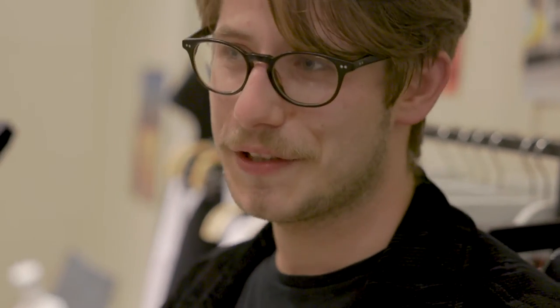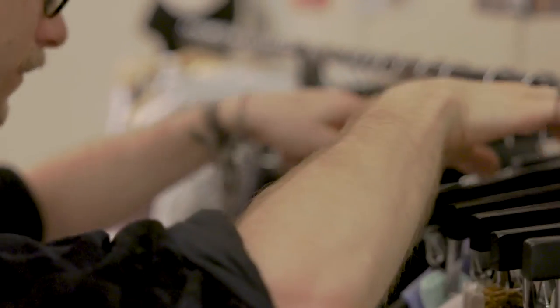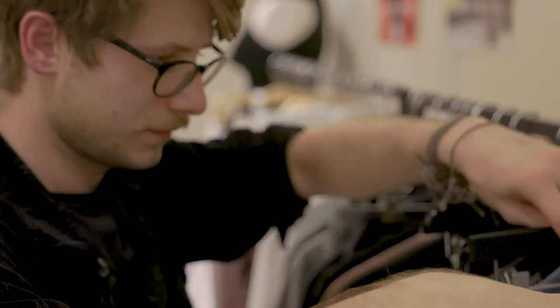I graduated from Middlesex University in 2017 with a bachelor in art and design. Straight after I started with 100 showroom — all my collaboration — and until today it's been over three years.